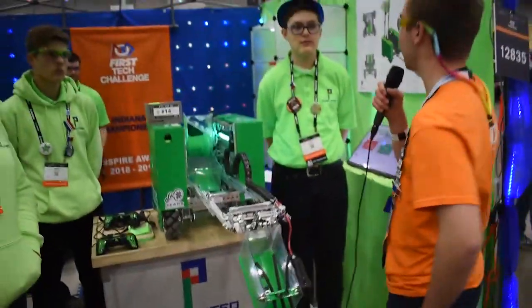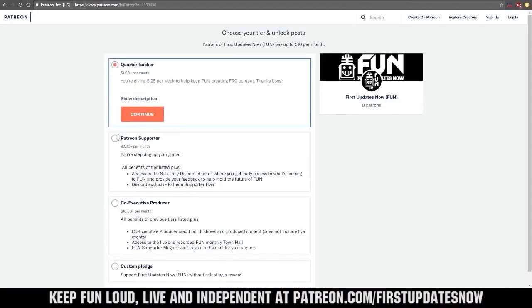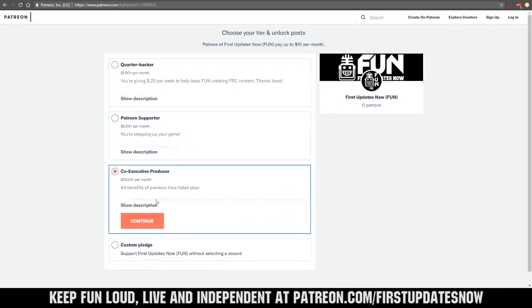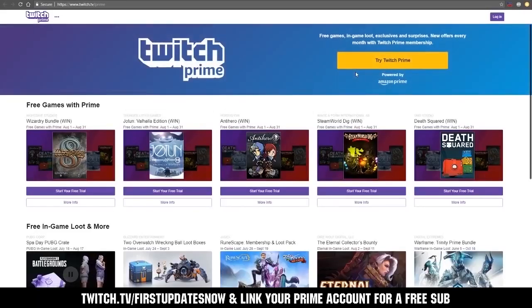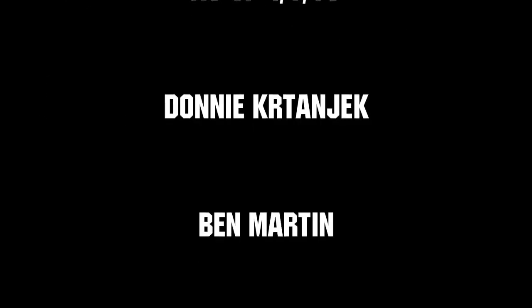Thank you guys very much and good luck this weekend. We need your help to keep FUN loud, live, and independent. Help us by visiting our Patreon at patreon.com/firstupdatesnow. You can also support FUN live on Twitch for a few bucks a month or by linking your Prime account for free and clicking subscribe. Thank you to all of our co-executive producers keeping FUN loud, live, and independent.